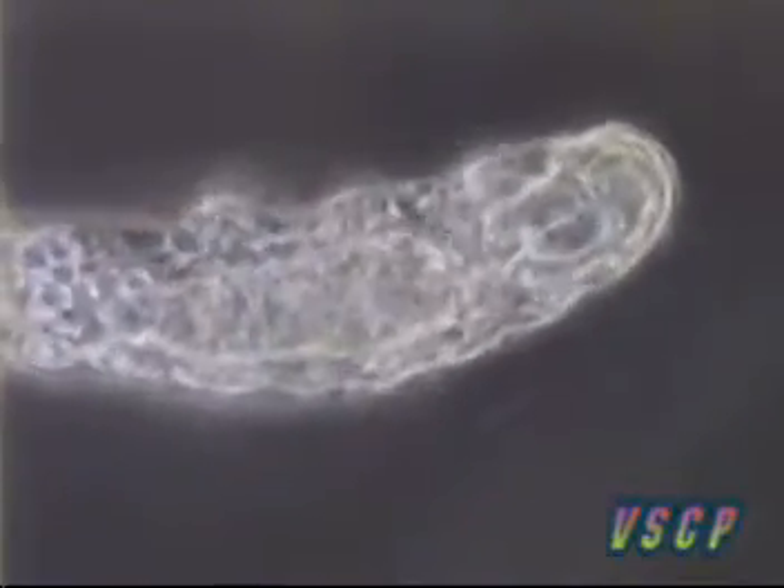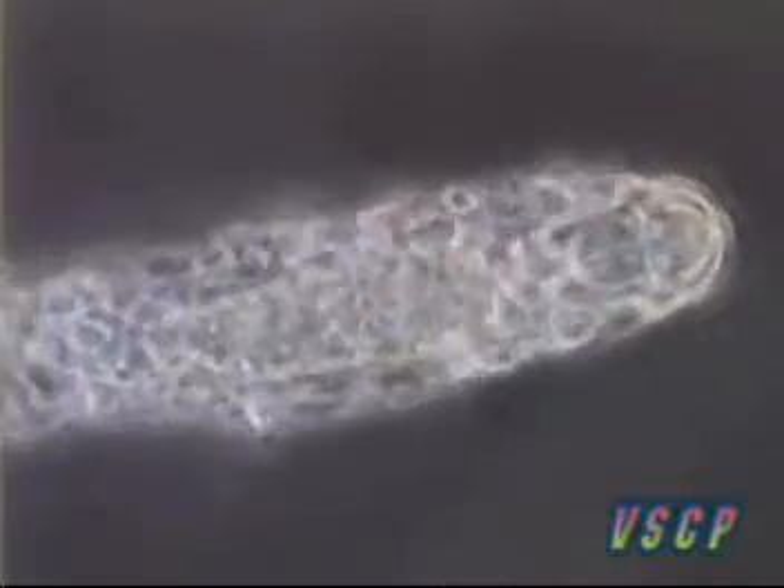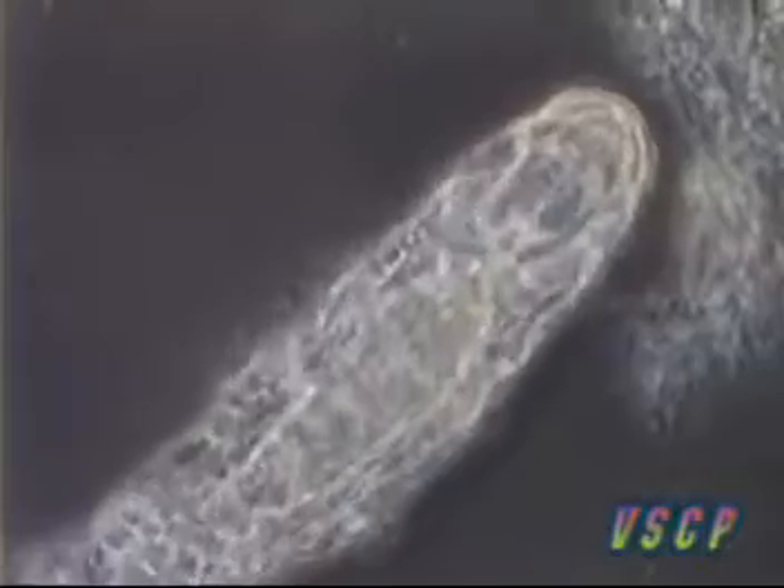Tardigrades, otherwise known as water bears, are perhaps one of the most interesting organisms found in wastewater. Here we can see one at the magnification of 100 times. Notice its gait and the four sets of paws.